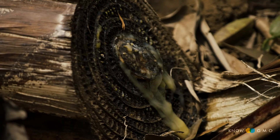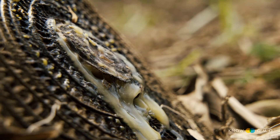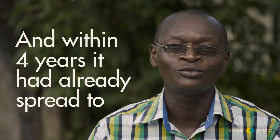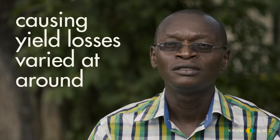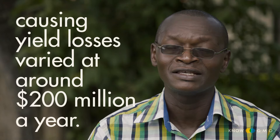Bananas wilting and freshly cut trees literally oozing like sick yellow pus — and apparently not even bats will eat these things. This disease has been sweeping through Uganda's bananas since 2001, and within four years it had already spread to most of the major banana growing areas, causing losses valued at around 200 million dollars a year.